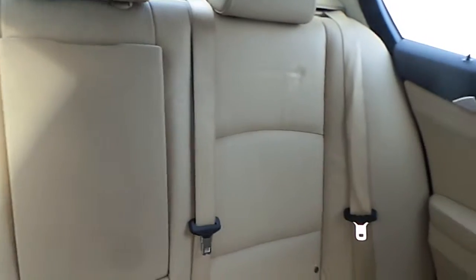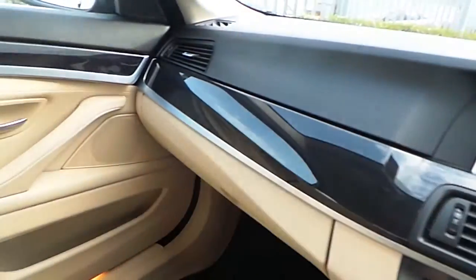The car is finished in a Venetian beige leather with high gloss trim.